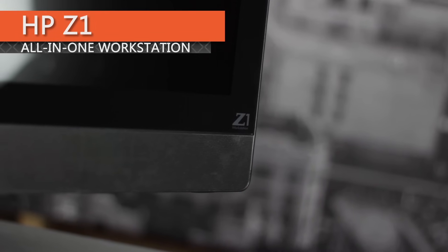Chris Rodinas, Research Analyst for IT Creations, and today we will be looking at benchmarks for the Z1 workstation from HP.